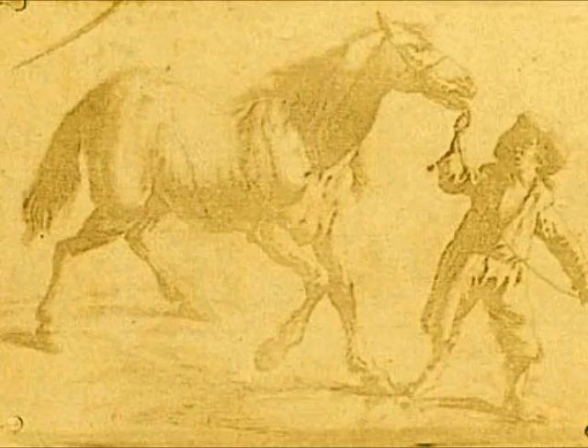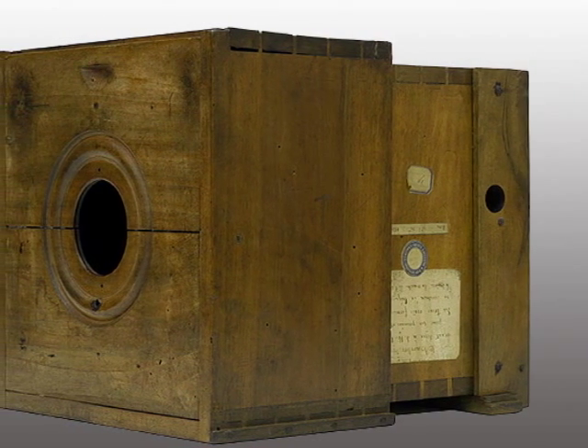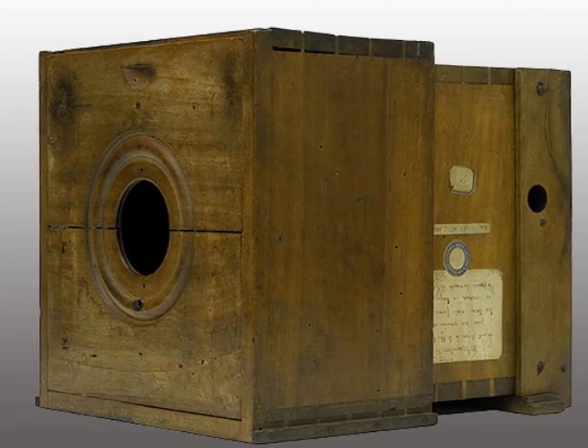Niépce's print captures the image of a 17th century Flemish engraving of a man leading a horse — it could be considered the world's first photogravure. In 1826, Niépce places a tin plate covered with a layer of asphalt into a camera obscura, places the box in front of his window, and after an 8-hour exposure, he could obtain the image of a building and a tree.